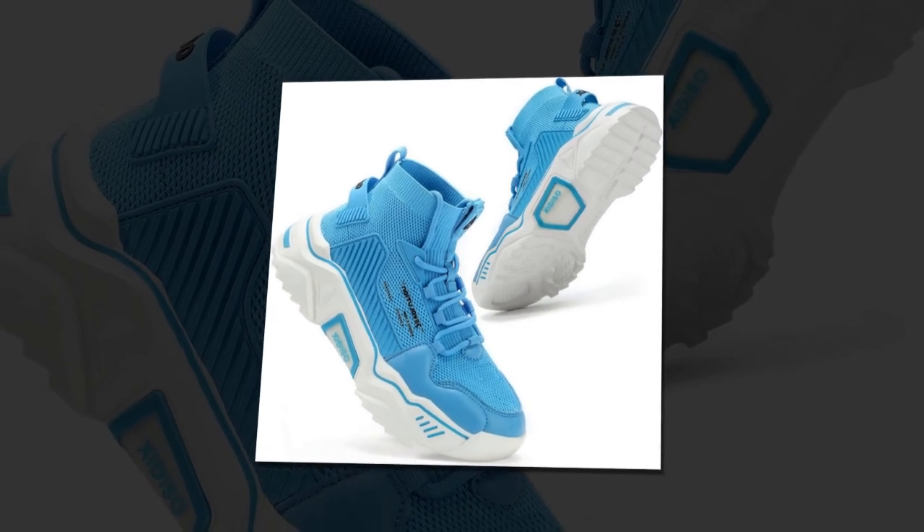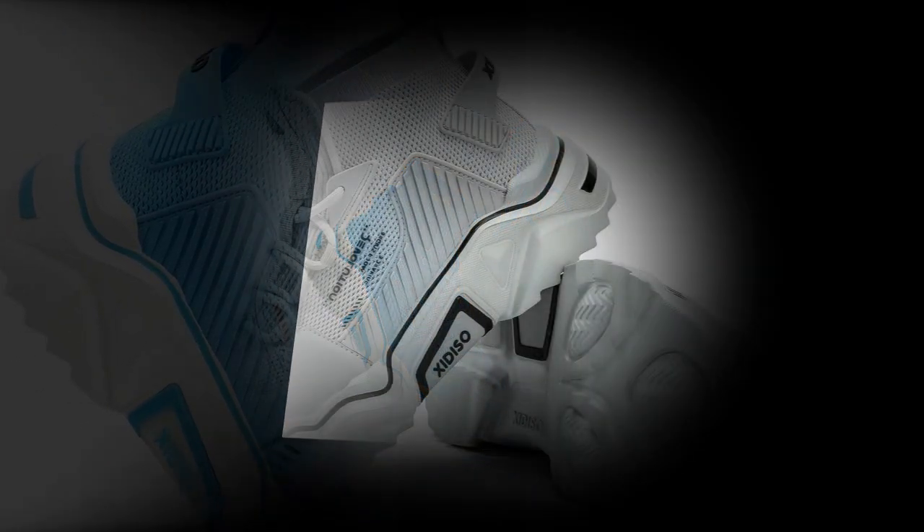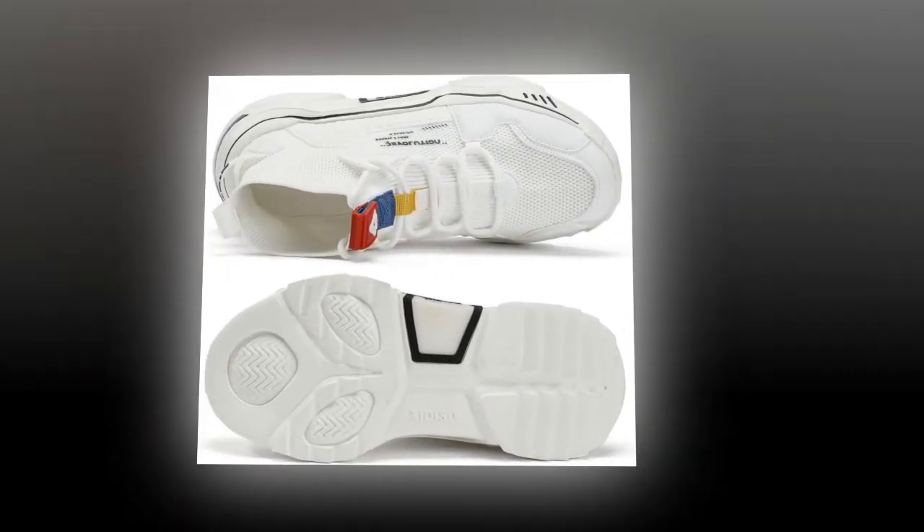The rubber sole is not just comfortable — it's also slip resistant, so you can walk confidently whether you're on a wet floor or a rough surface. And as a bonus, these shoes don't make noise when you walk, which is perfect if you're in a quiet environment or don't want to disturb people around you.